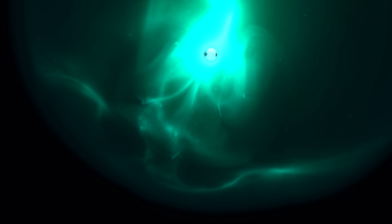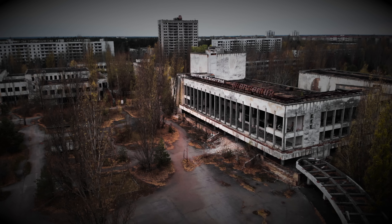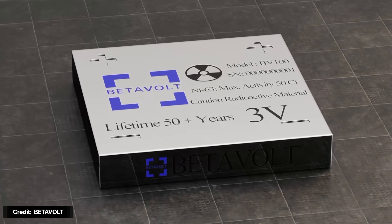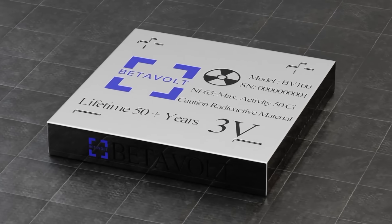Radioactivity is scary — nuclear fallout, Fukushima, Chernobyl, cancer — mostly because we can't see, smell, or taste it. It's like a silent killer you only find out about when it's too late. We made a video about nanotritium batteries from a company called City Labs, but those are for specialty applications like sensors and electronics in remote locations. We're talking about nuclear batteries for the masses here.